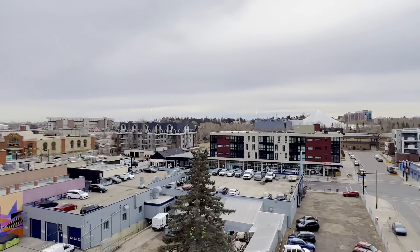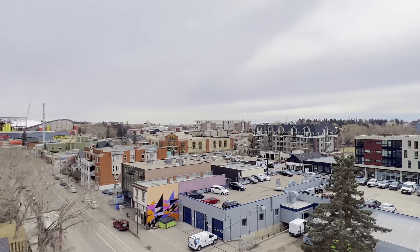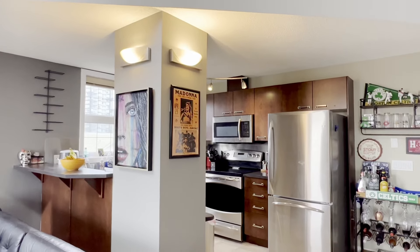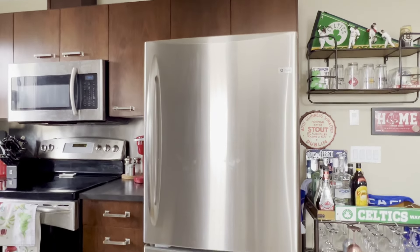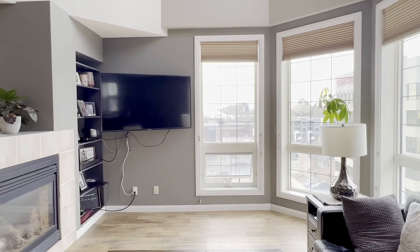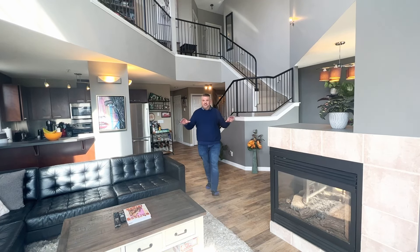We've got a separated dining space here — often forgotten — and just off of that we have our second patio. This is going to be such an awesome spot to watch those Stampede fireworks. Over here we've got the kitchen with lots of counter space, lots of cabinets, stainless appliances, and a raised breakfast bar. Of course the living room is accentuated by the three-way fireplace — open to above — lots and lots of space. This is such a cool place to live.